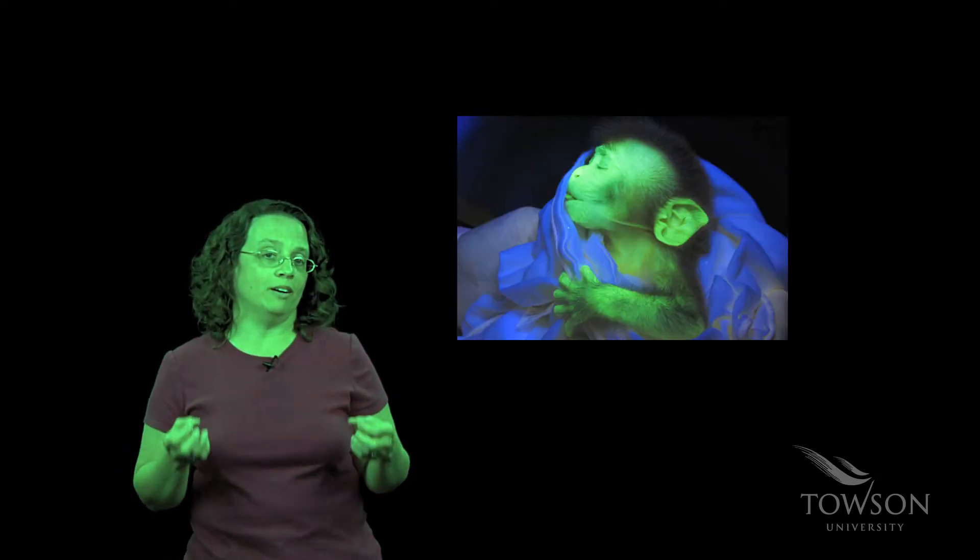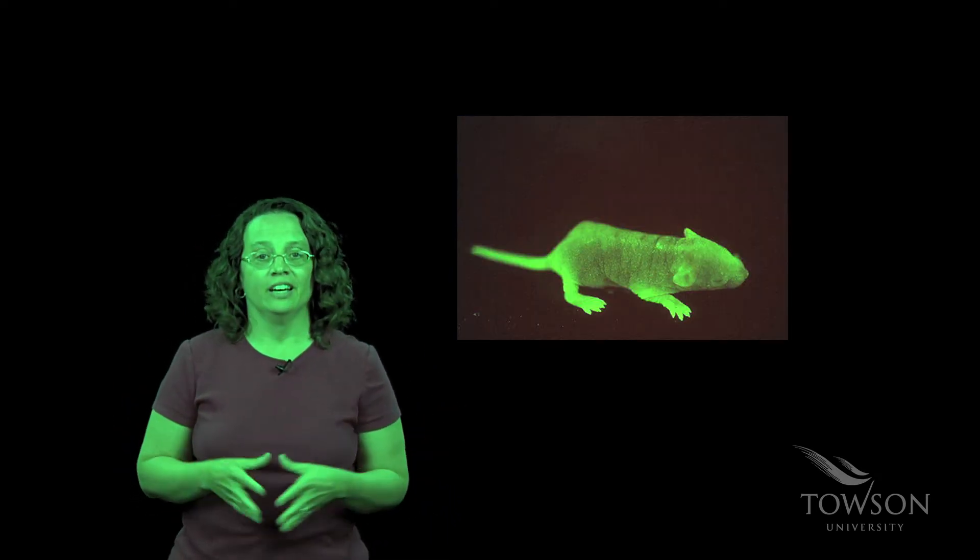So now you're probably saying, what's the big deal? What, besides being cool about being able to glow green, would this technology have? Well, there are actually some great applications. For example, the determination of how HIV — the virus which causes AIDS — spreads from infected cells to uninfected cells.